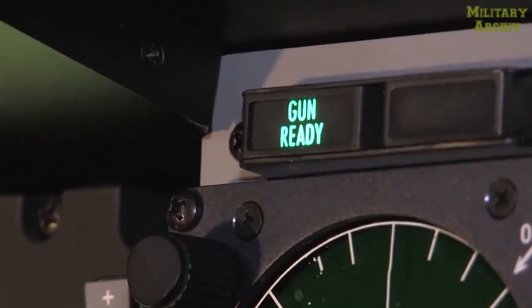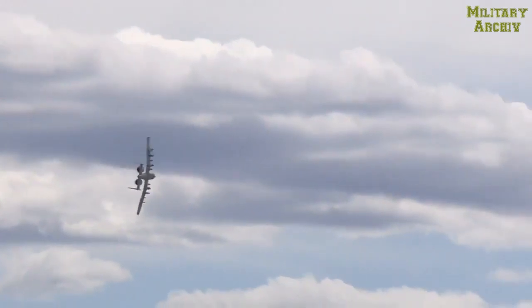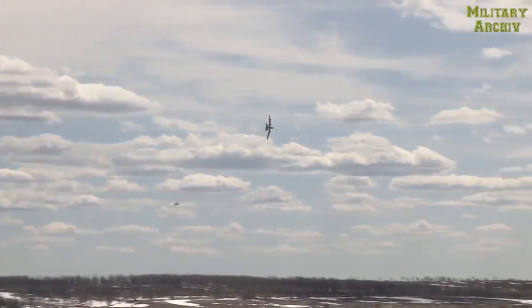A normal combat burst — what we call it — is a two-second squeeze. With the gun spinning out, that's around 112 rounds in two seconds. With the amount of rounds that we have, which is 1,100, that's about nine trigger pulls of useful combat damage that we can provide.